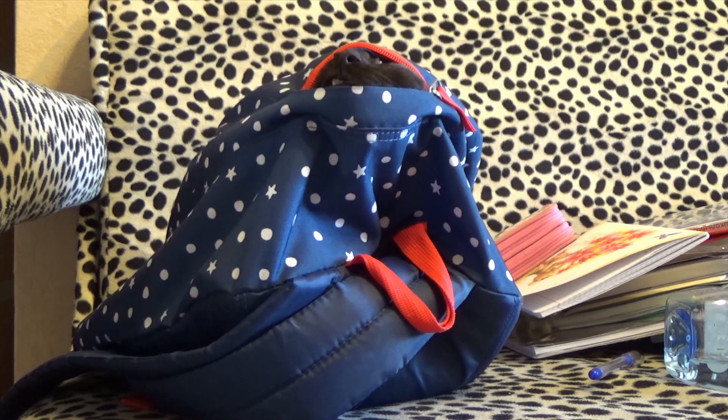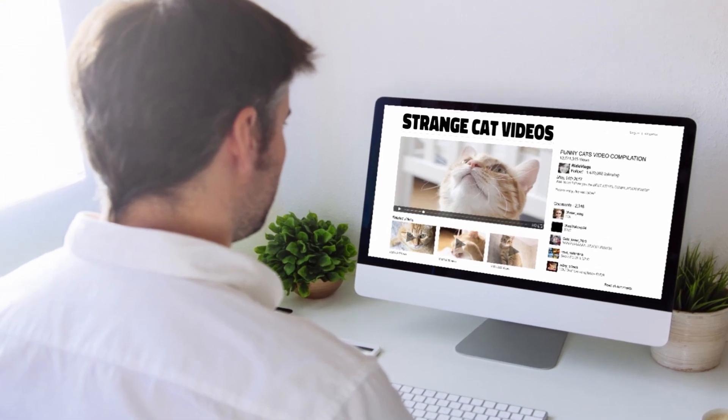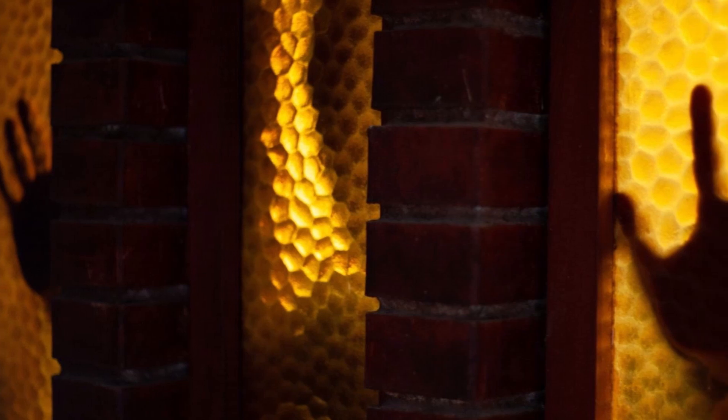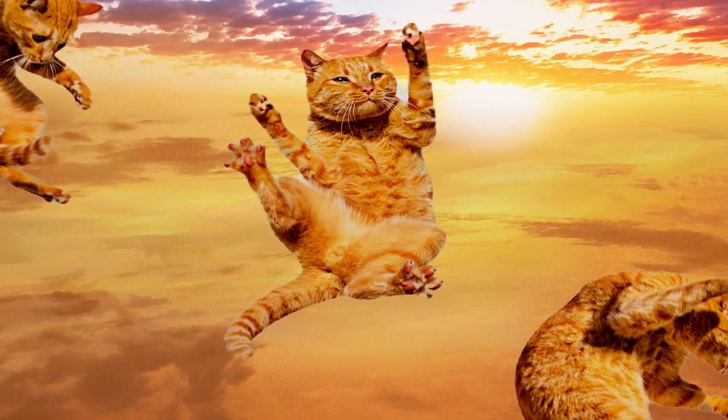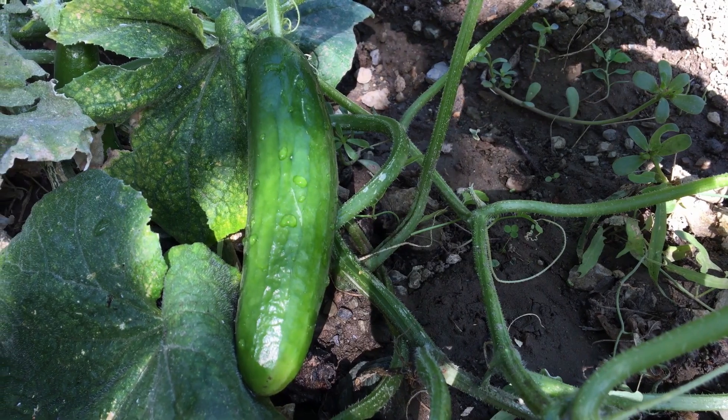Watching hilarious cat videos on the internet is a popular pastime around the world, but one of the strangest corners of this cat-related content involves our feline friends being scared out of their skin. And what is the culprit causing these terrified cats to leap into the air? Believe it or not, your average garden-variety cucumber.